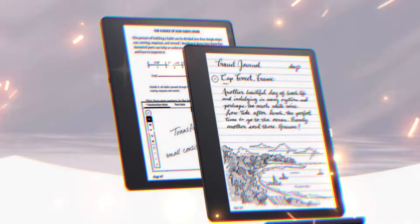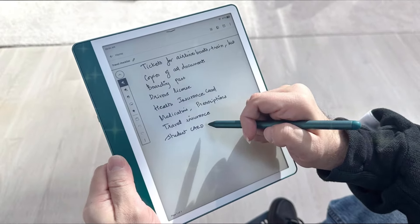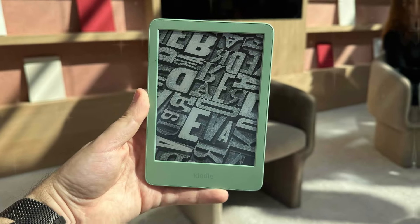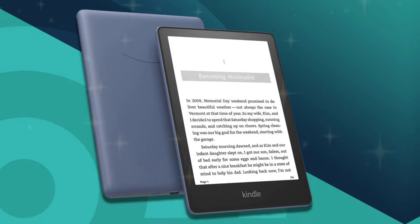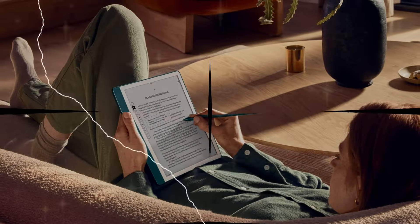The device's sleek white border encasing the display creates the illusion of an edge-to-edge screen, drawing the user's attention directly to the content. This design choice, coupled with a slimmer left bezel, enhances the device's ergonomics, ensuring comfortable extended reading sessions. The larger 10.2-inch display provides ample space for reading, writing, and annotating, while the reduced gap between the glass and the e-ink surface results in a more responsive and natural writing experience.